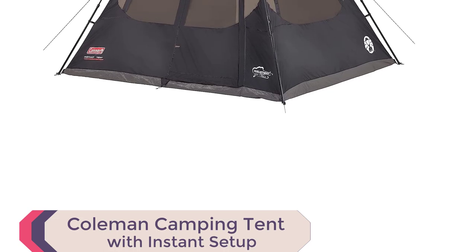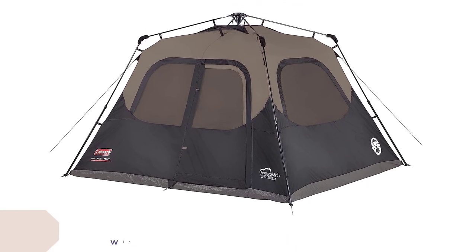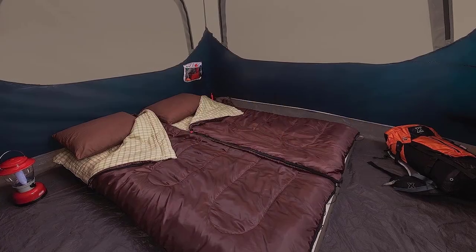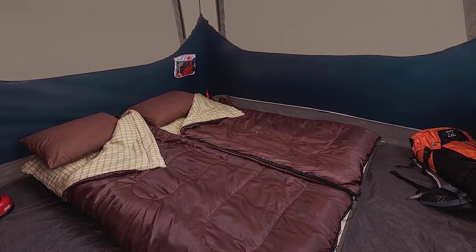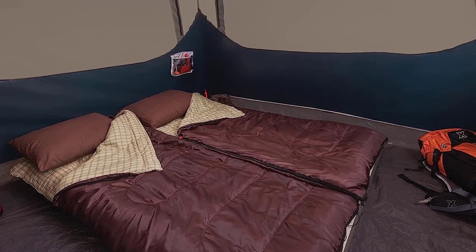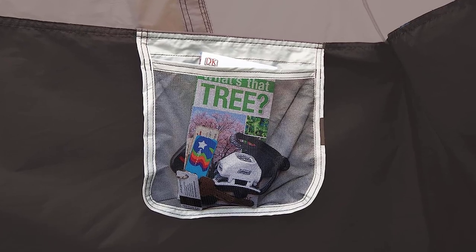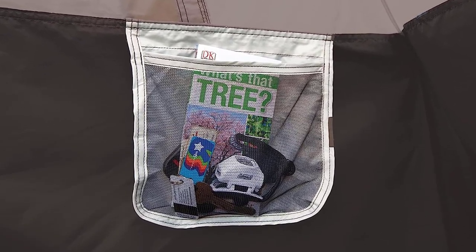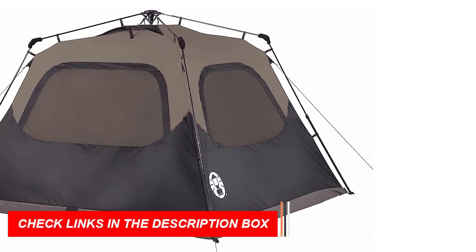Number 5: Coleman Camping Tent with Instant Setup. With its WeatherTech system featuring welded corners and inverted seams, this tent keeps you dry even during heavy rain. The integrated rainfly enhances airflow, ensuring a comfortable camping experience. Made with double-thick Polyguard 2X fabric, it withstands the elements season after season. Setting up is a breeze, taking as fast as one minute to assemble.